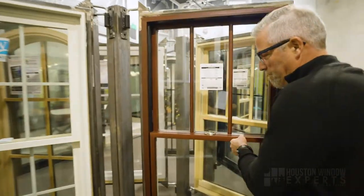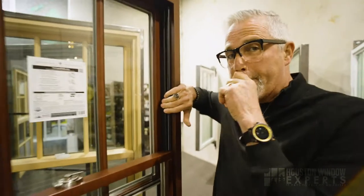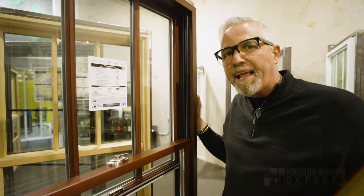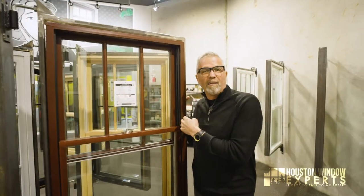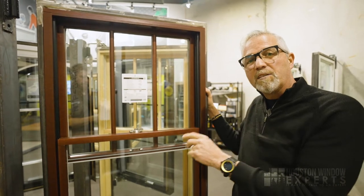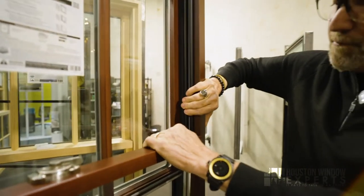What holds the sash into place is this piece on the side called a compression jam liner — you can see how it compresses and moves. If you have a black window with a black jam liner you probably wouldn't notice it, but with a stained window and a black jam liner it's noticeable since it won't be color-matched to the wood. They do offer two options: a light gray and a black, which is helpful especially for black windows inside and out.